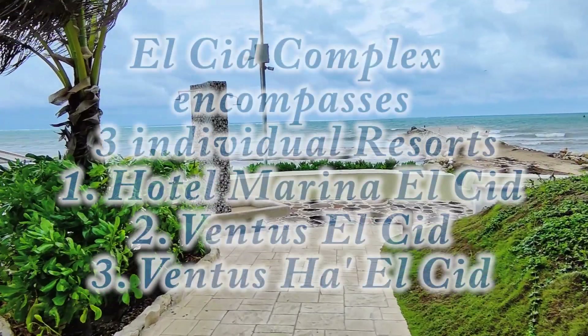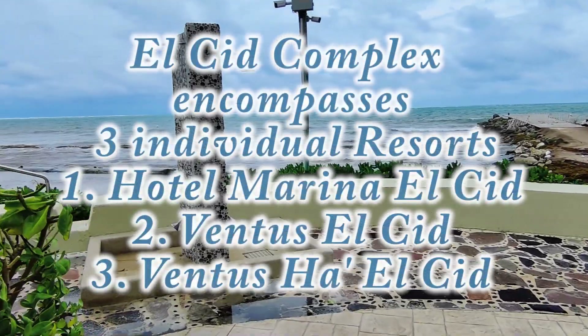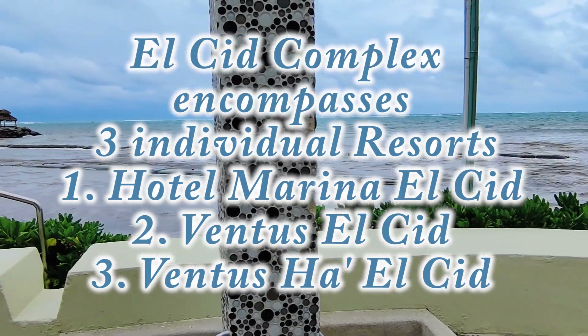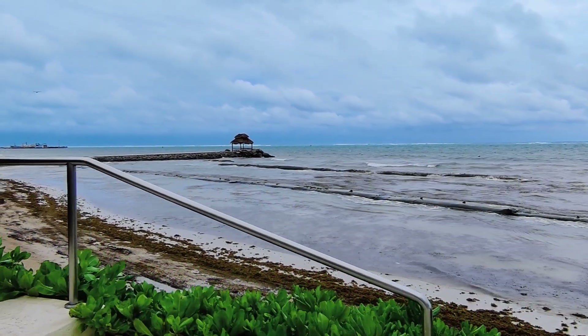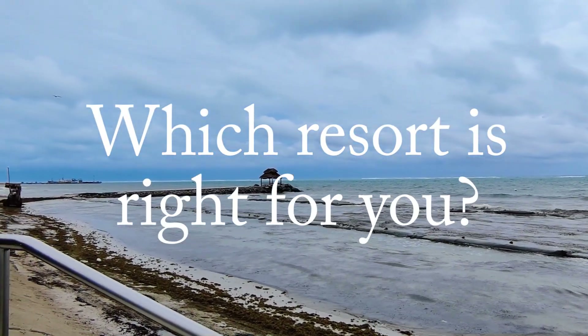El Cid Spa and Beach Resort is made up of three different resorts within one whole complex: Hotel Marina El Cid, Ventus El Cid, and Ventus Ha El Cid. This is a stay at one, play at three situation. So let's dive in and explore which one of these resorts might be right for you.